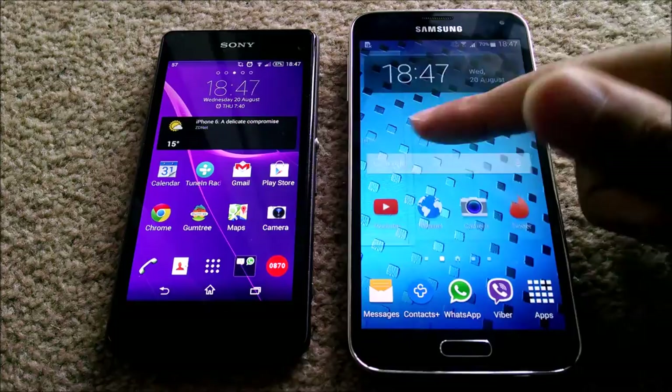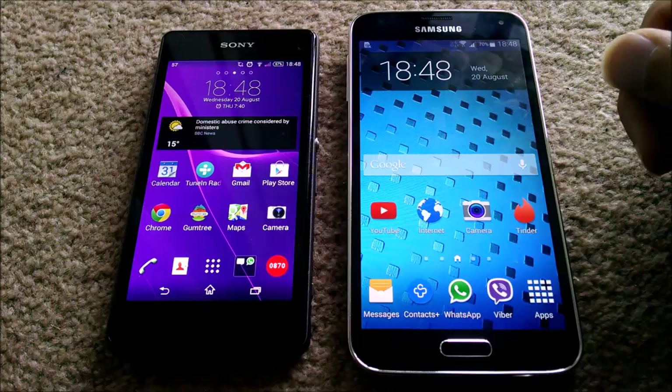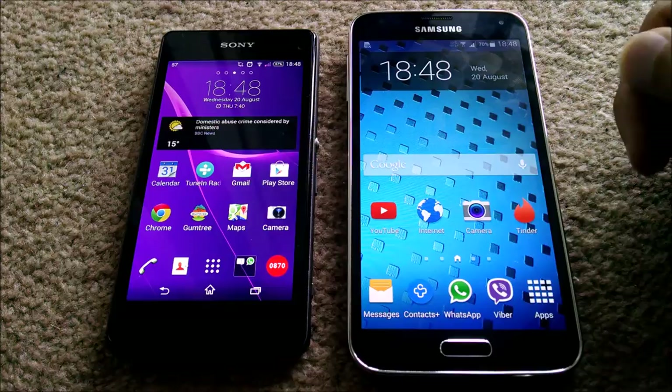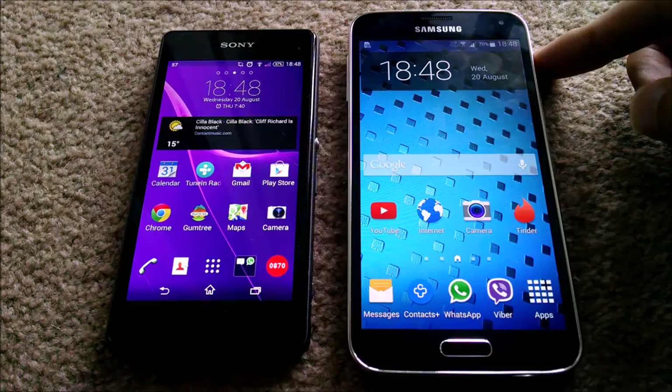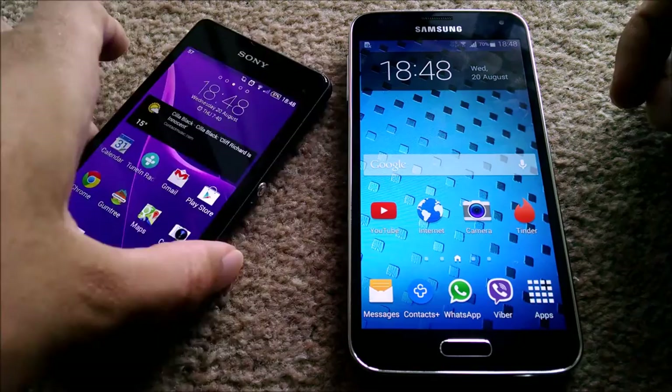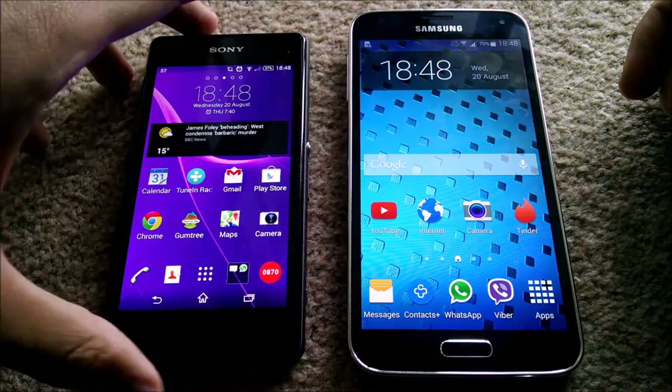Both are high-end Android devices but come in very different form factors — the Xperia Z1 Compact is a 4.3-inch device whereas the Samsung is a 5.1-inch device. One is built primarily out of plastic with faux metal, whereas the other is built primarily out of a glass-like construction with a deceptively faux glass back which is actually plastic.